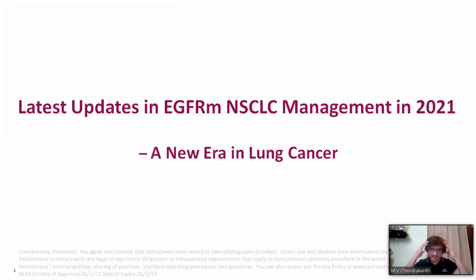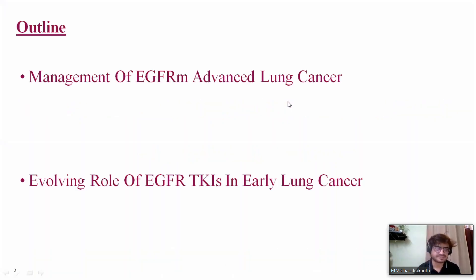Welcome everyone for this latest update on EGFR mutant non-small cell lung cancer management. We are learning something new every time we present. The outline covers how to manage EGFR mutant advanced lung cancer and the evolving role of EGFR TKIs in early lung cancer — discussing the advanced setting first, then the early setting.